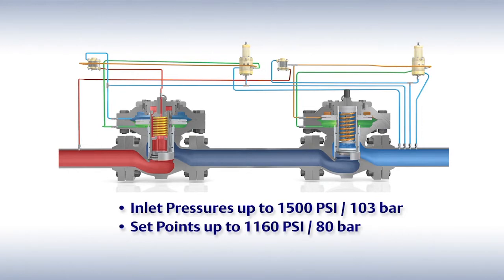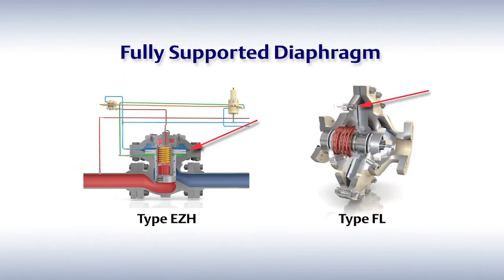Next, let's look at our no-bleed technology. Our environmentally friendly design of the robust trim and fully supported diaphragm that doesn't reside in the flow path enables the regulator to support higher pressure pipelines while also reducing the cost of ownership by eliminating bleed of gas.